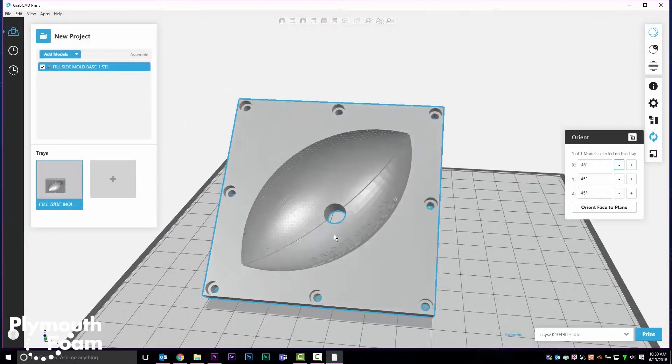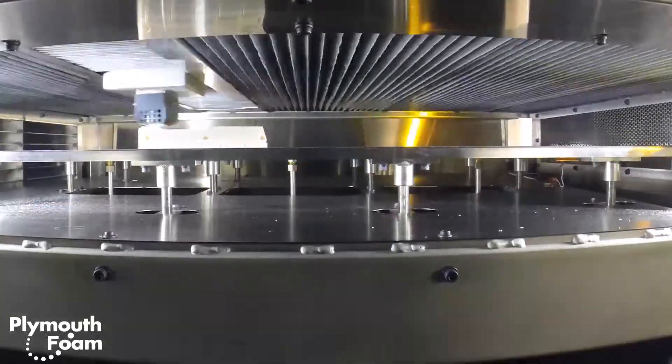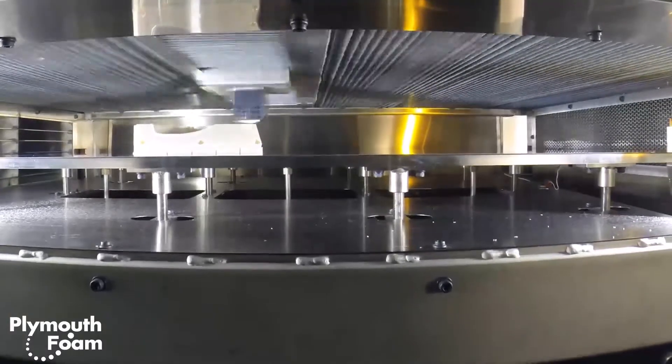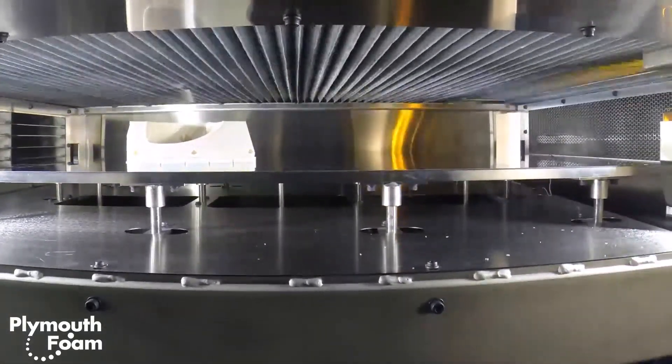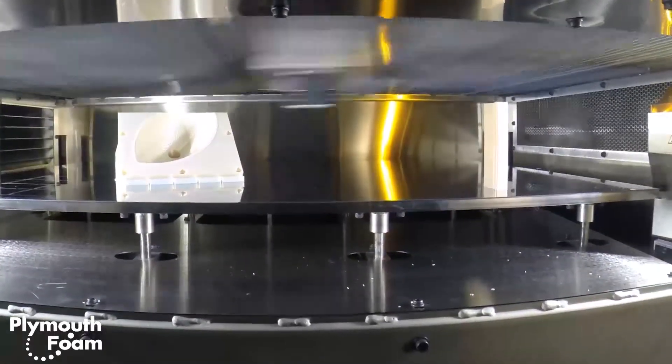3D print tooling gets us into pre-production and pre-qualification faster. We've found that we can do the tooling in about half the time and at about half the cost as well. If we have to make design iterations, it's much easier to print another tool with those changes versus starting all over again with either a machined or a cast aluminum tool.